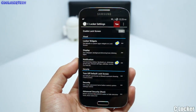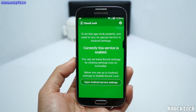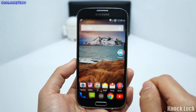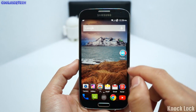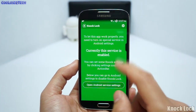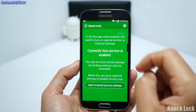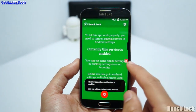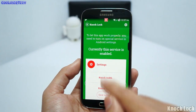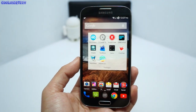Next we have Knock Lock — something very simple. It lets you turn off your device without having to hit your power button. I have it set right here, and then I lock my screen. Now I can be in any application and double tap right there and it'll turn off. You can also have it turn off whenever you tap the status bar.